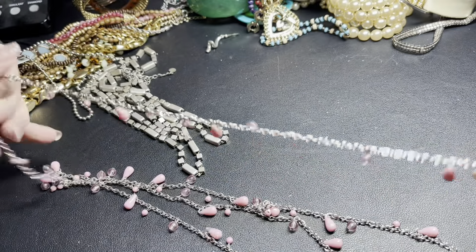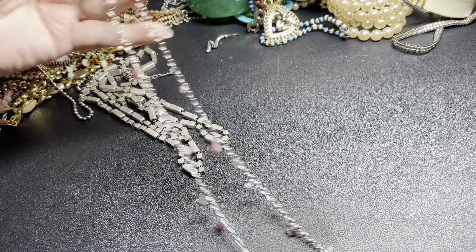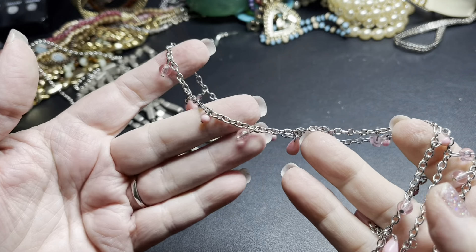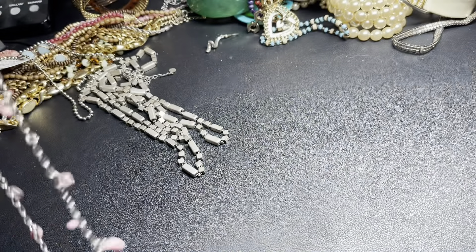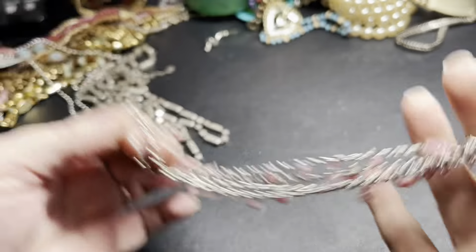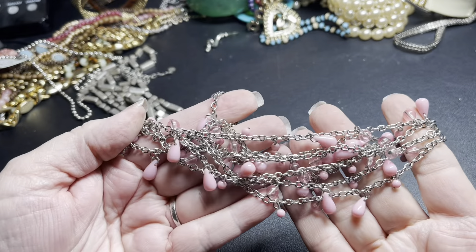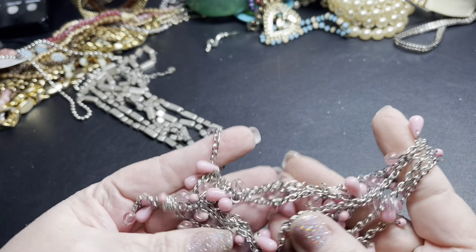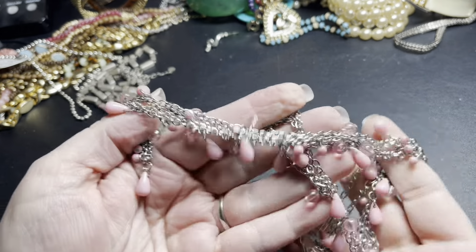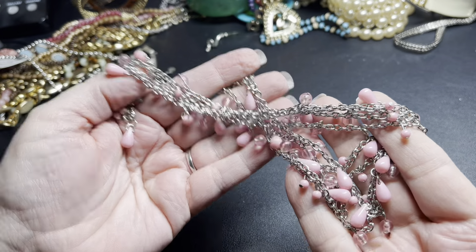This one is long and really pretty — it has these cool pink acrylic dangles and a silver-toned chain, super long. It is 60 inches. I'm gonna say just two dollars.